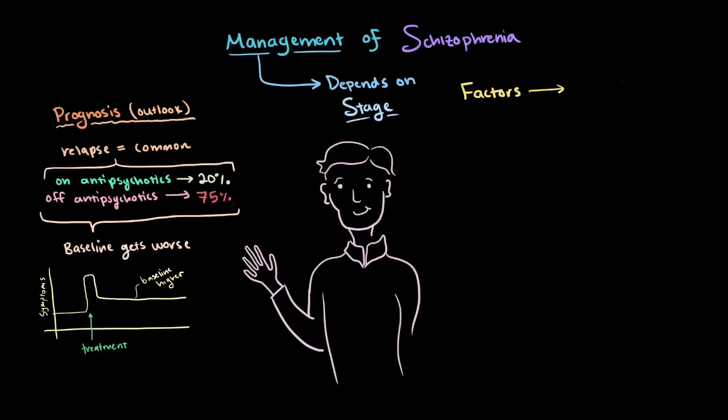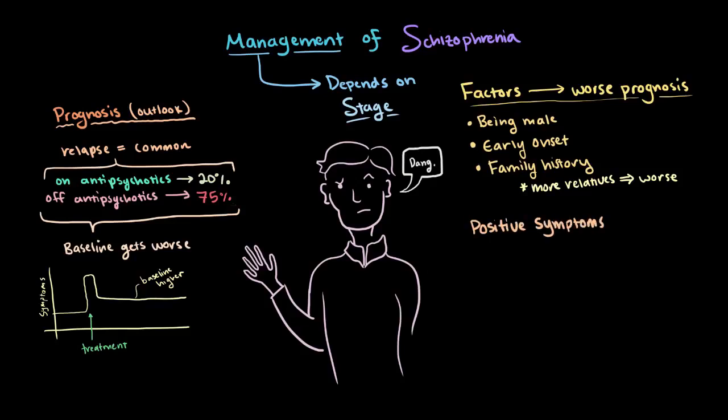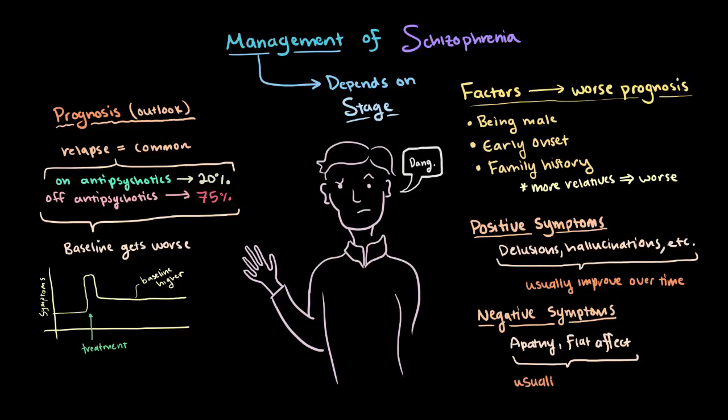There are a couple of factors that seem to be associated with a worse prognosis. Simply being male is one of them, but we're not quite sure why. An earlier onset seems to also be associated with a worse prognosis. And finally, a strong family history of schizophrenia — meaning the more family members that have schizophrenia, the worse the outlook on your prognosis is. With that said, positive symptoms like delusions, hallucinations, and disorganized thinking and behavior typically improve over time and with treatment. Unfortunately, negative symptoms that tend to be socially debilitating, like apathy or flat affect, tend to get worse over time, and it's also unclear why this is the case.